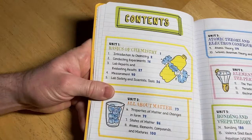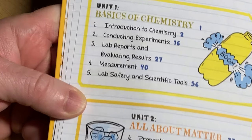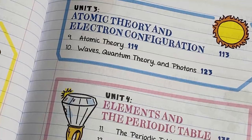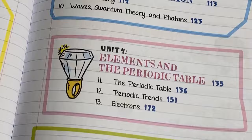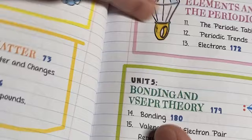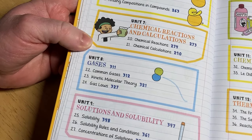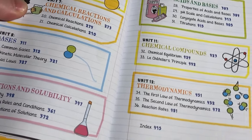Even the contents are laid out quite nicely. Unit 1 is Basics of Chemistry — it talks about the very basic stuff. Unit 2 is All About Matter. Unit 3 is Atomic Theory and Electron Configuration. Unit 4 is Elements and the Periodic Table. Unit 5 is Bonding and VSEPR Theory. Then we have Chemical Compounds, Chemical Reactions and Calculations, Gases, Solutions and Solubility, Acids and Bases, Chemical Compounds, and Thermodynamics. Quite a lot of stuff.